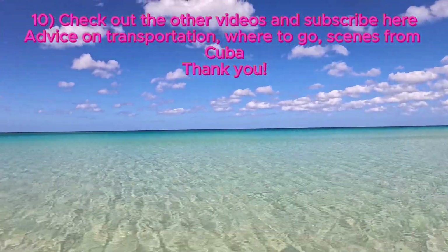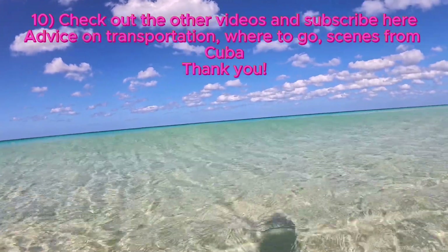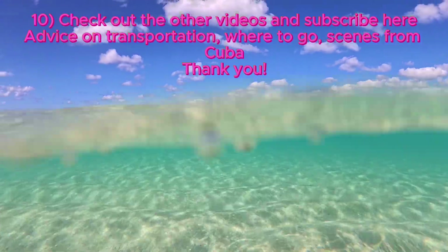Finally, check out my other videos and travel advice on how to go to Cuba. Like this video and subscribe to this channel. Thank you very much.